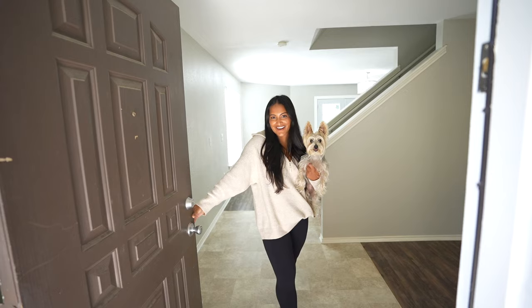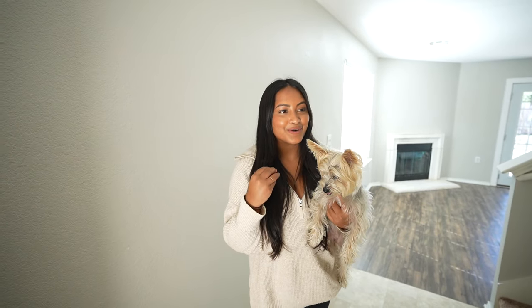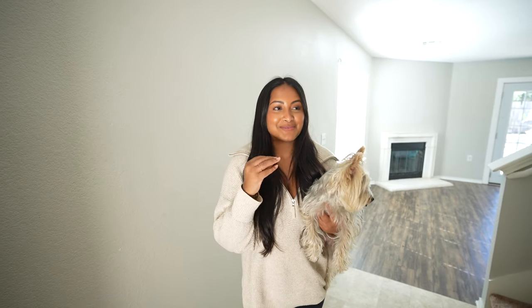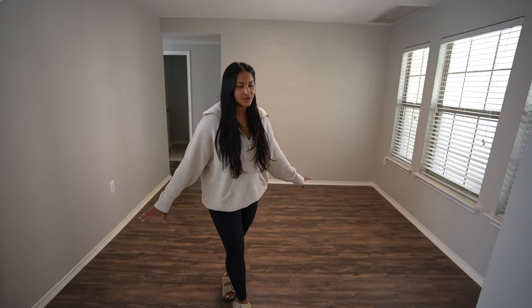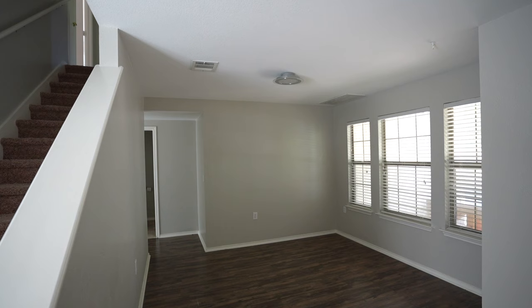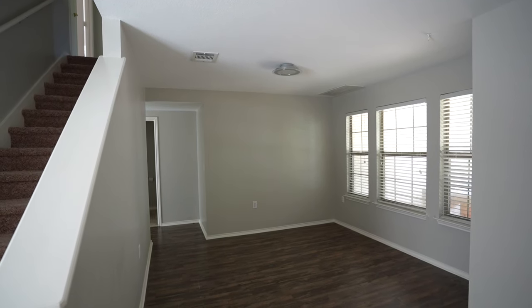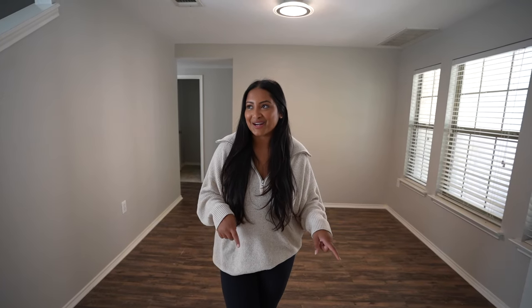Hey guys, welcome to our empty house tour! Come on in — we are so excited to be homeowners. We want to take you through because we are planning on doing some renovations, and we definitely want to keep this video for our memories but also just share the journey of all the renovations. Starting off, we have a dining room over here which also could be a sitting area, but we definitely want a dining room. This whole time in an apartment we just ate at our coffee table.